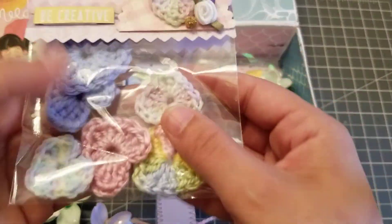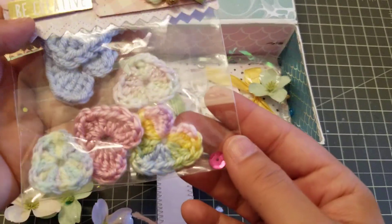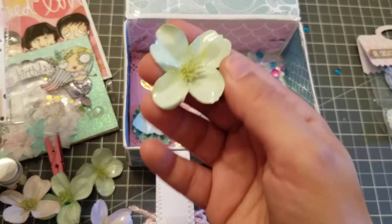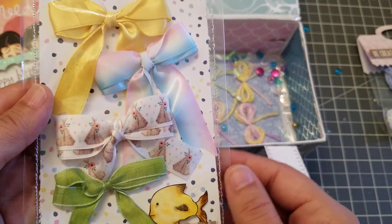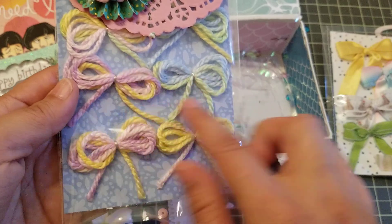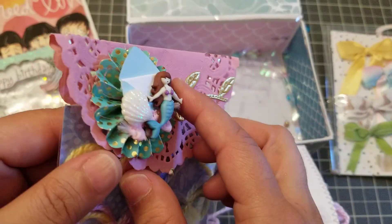She crocheted some little hearts — super cute. She added one there. Adorable. Another flower — these flowers are so cute. And then in here we've got another flower. She has her bows. Adorable. She has more bows. So cute. I need to make these. These are so cute. And then look at her little bag topper — these are cute.